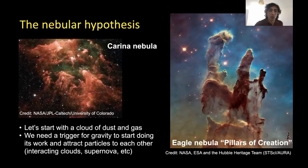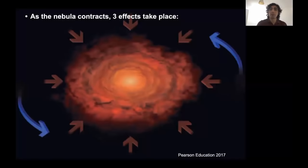Regardless of the trigger, let's assume this happens. We initiate gravitational collapse in the nebula, and it starts to contract as materials gravitate towards each other. Three main effects will take place. First, you're going to get more collisions — because materials are gravitating towards each other and it's contracting, there's less space and you start to get a lot more collisions.